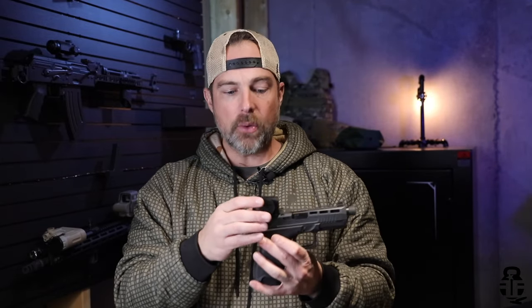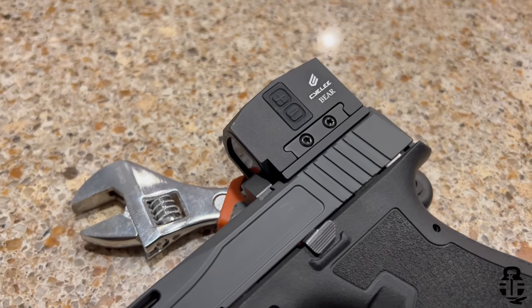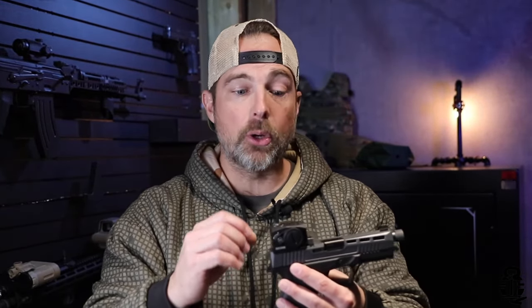This time we're going to be talking about another closed emitter red dot, and specifically we're going to be looking at the Siley Bear. This is going to be very close to an Aimpoint Acro P2 or maybe a Swamp Fox Kraken, and I feel it should be part of the discussion when it comes to closed emitter red dots. My question to you guys — sound off in the comments below — do you prefer regular red dots like an RMR or Holosun 507C, or do you like closed emitter red dots? I'm a big proponent of closed emitter and we'll talk about the reasons why.